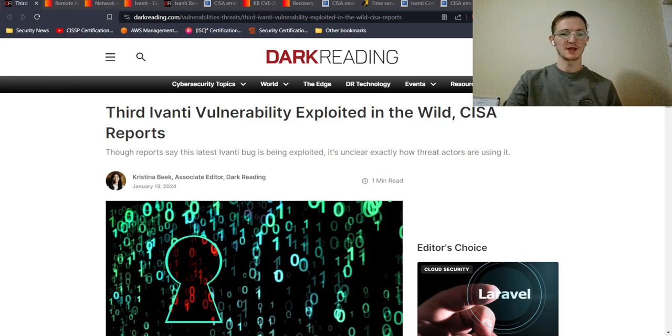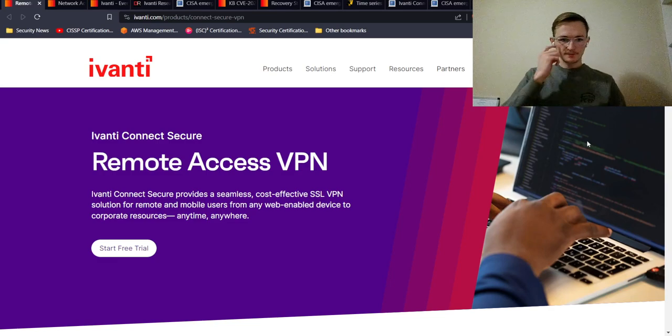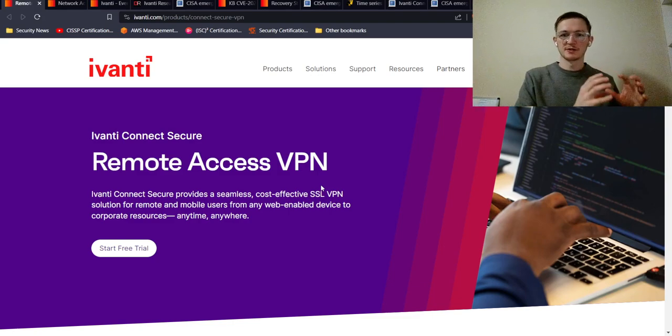There's a lot going on with Ivanti the last few days and there's been a few more vulnerabilities exploited. Let's back it up a bit and talk about what products are being exploited. The first is Ivanti Connect Secure, which is their remote access VPN — focused on providing a secure connection between an employee's device and the company network resources.